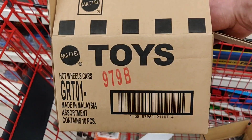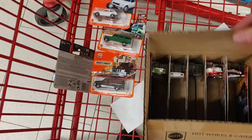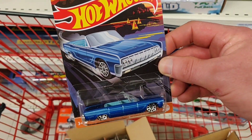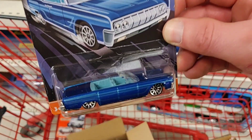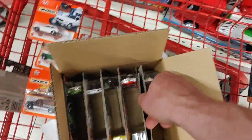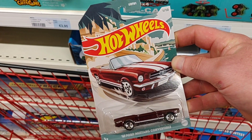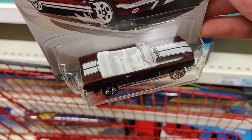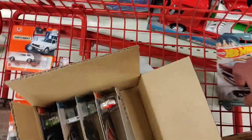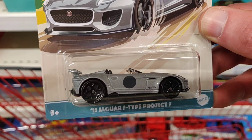Okay, what do we got here — contains 10 pieces. The convertible sets: I didn't buy them all. I'm not the type of collector that wants the complete set — I only buy the ones I like. I think they have four boxes with this case, so if you're living close to the shop in Belgium, there is plenty of them. Got a nice Jaguar F-Type.